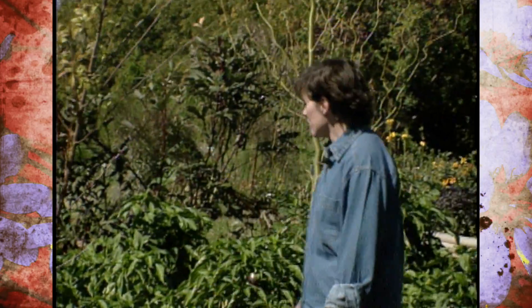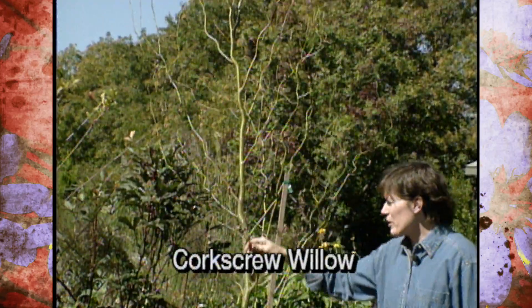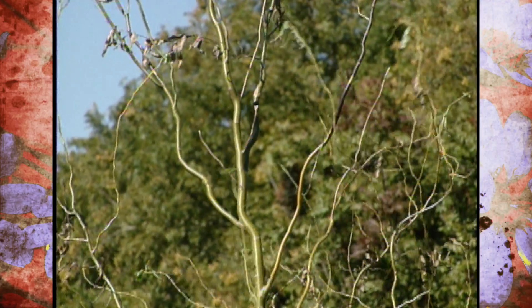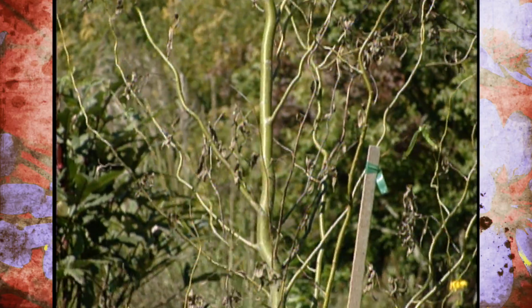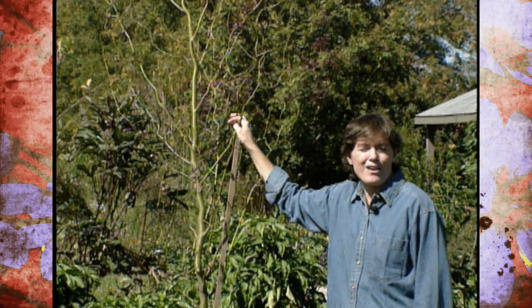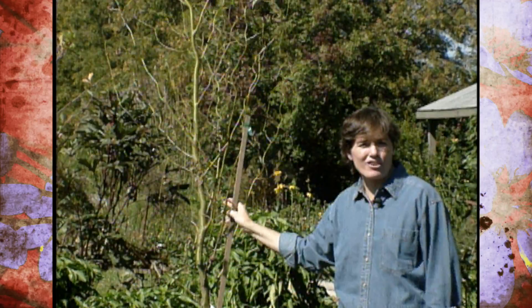One of my favorites is the corkscrew willow. Corkscrew willow can be rooted in an old milk jug — it's so easy to propagate. You can just clip off one of these branches in early summer, stick it in a jug of water, and in a few weeks you have roots and the beginnings of a new tree. This is highly prized by people who do flower arrangements. They love that contorted habit, and it's very, very easy to grow.